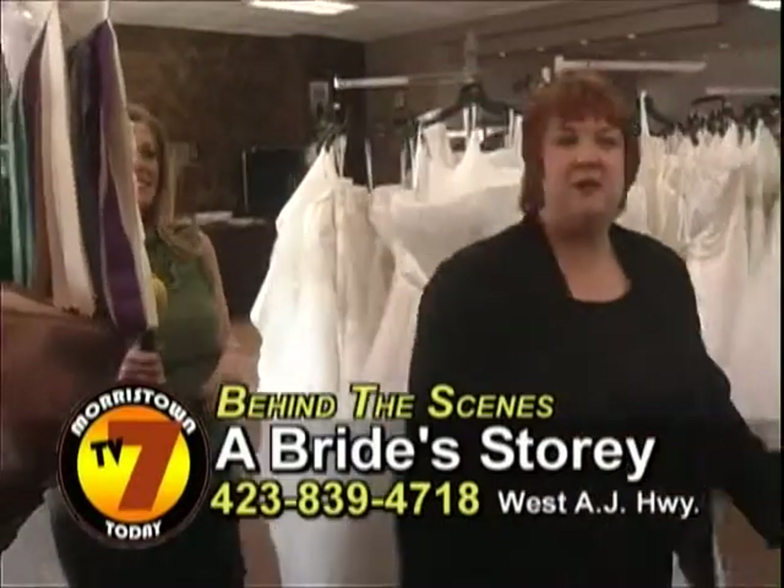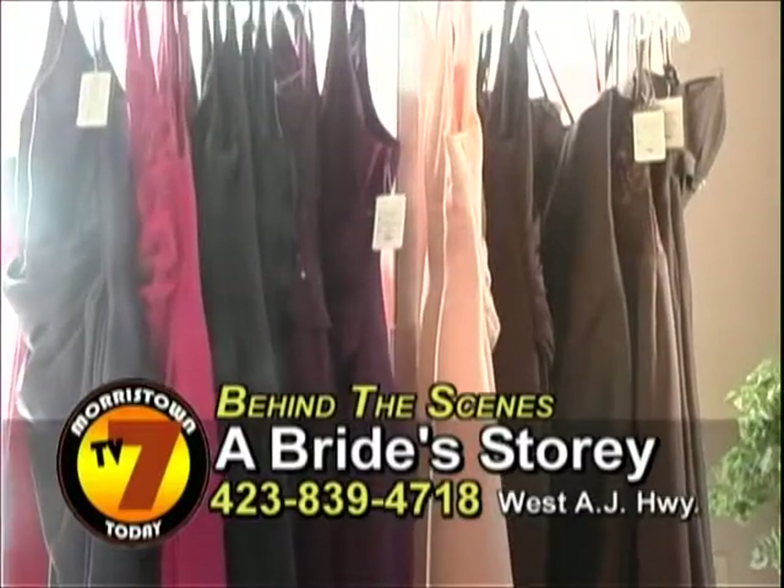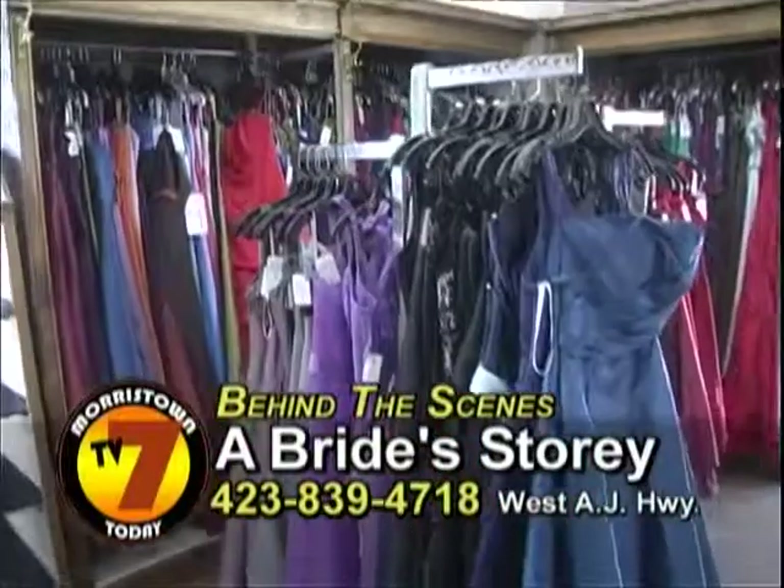We have — I counted them the other day — over 300 different types of bridesmaids formal wear dresses. Pretty much any type of occasion we can accommodate.